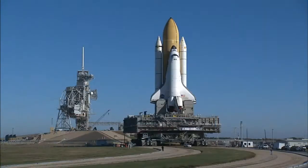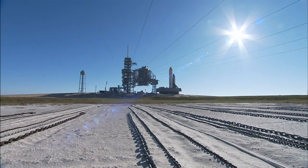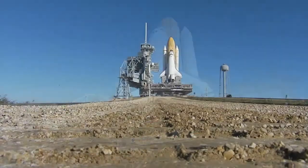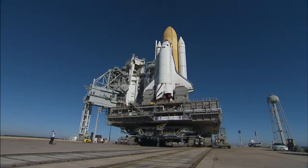The shuttle reached the launch pad's gate at 8:45 a.m. and the move was complete at 10:37 a.m. Now teams can begin final preparations for Endeavour's mission to the International Space Station.